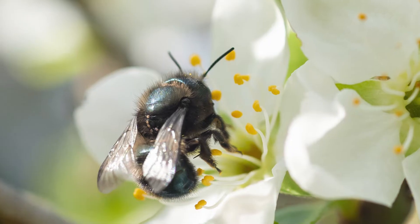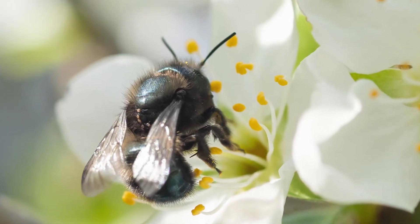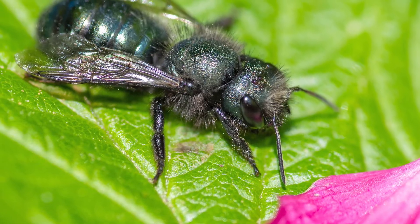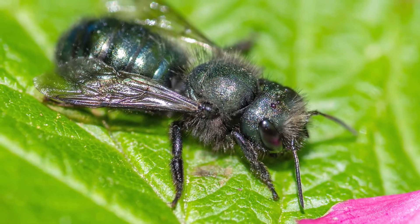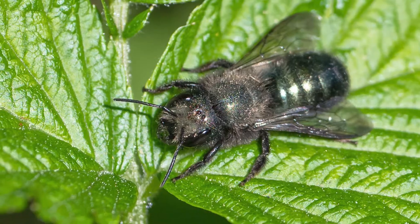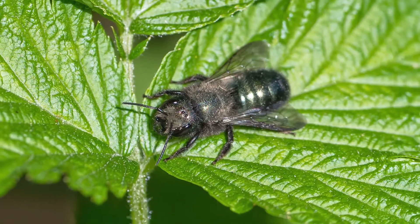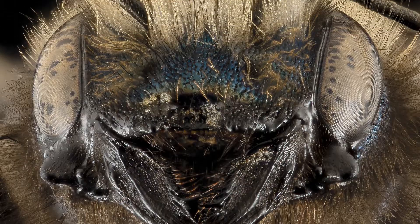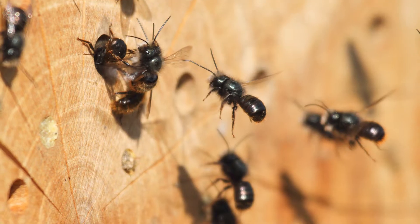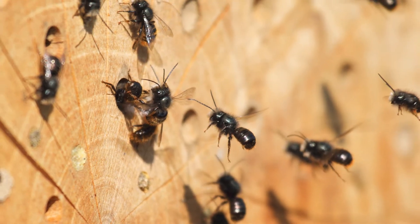The blue orchard bee is prized for its efficiency in pollinating fruit trees and is one of the few native pollinators that has been managed in agriculture. By being solitary, each female bee tends to its own brood instead of having a queen and worker bees as seen in bumblebee and honeybee colonies. They also seem to like the company of others of their kind and happily build their nests next to each other.